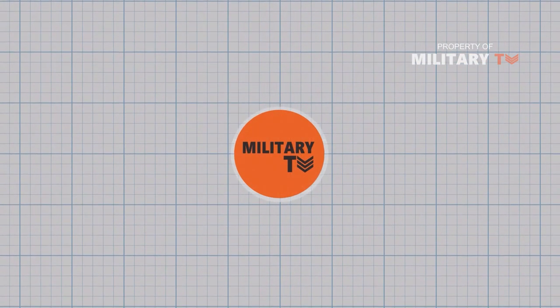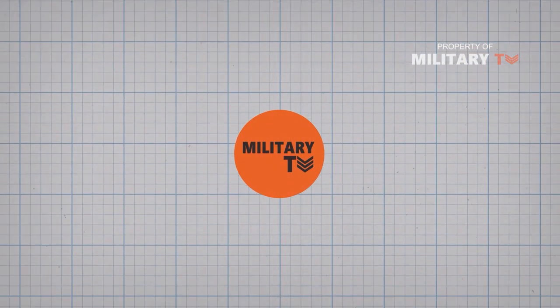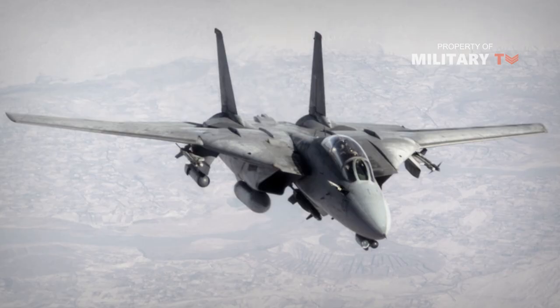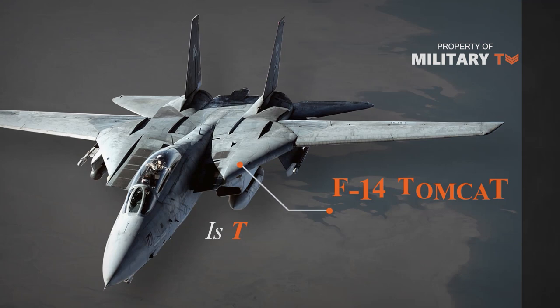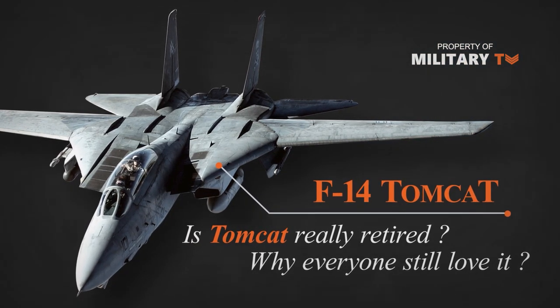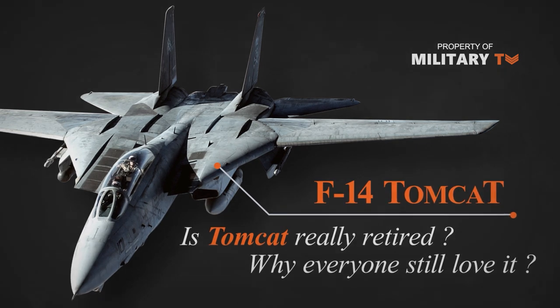Hello everyone, welcome back again with us at Military TV. In this episode, we're going to talk about the story of the F-14 Tomcat. Is the Tomcat really retired and why does everyone still love it? Keep watching — you will find the answer in this video.